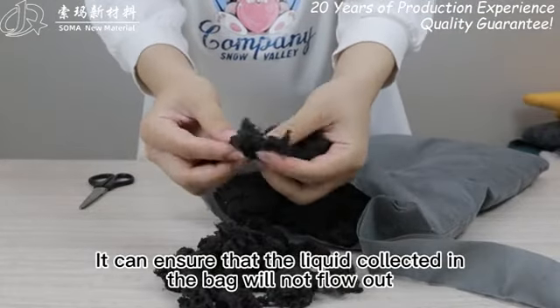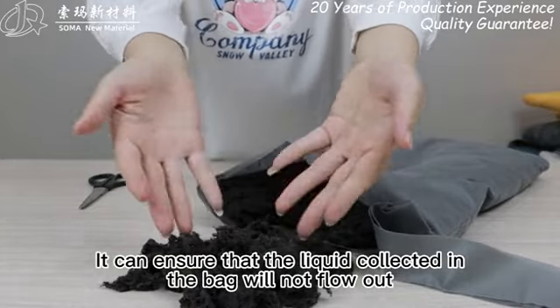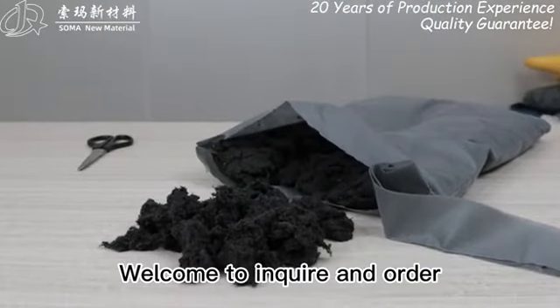It can ensure that the liquid collected in the bag will not flow out. Welcome to inquire and order.